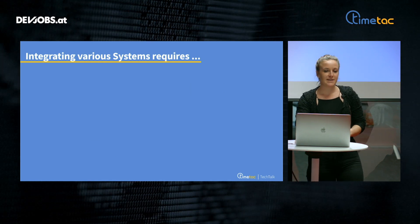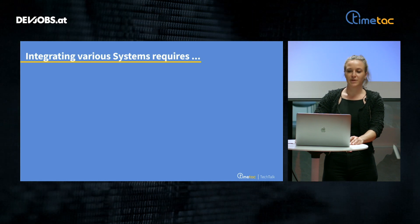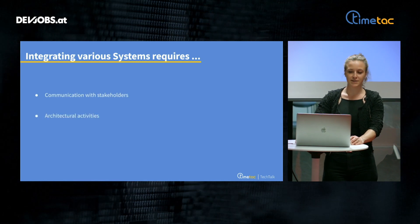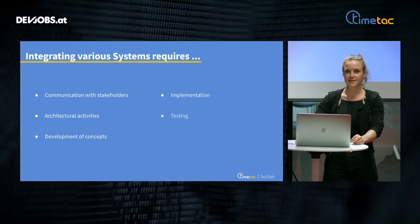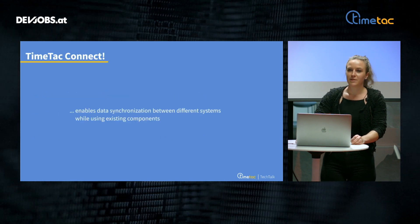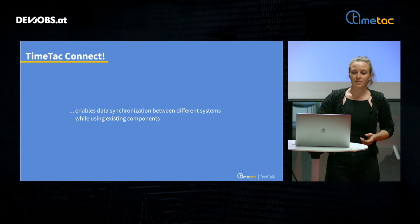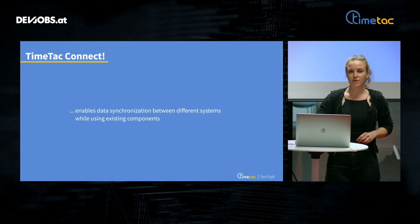The understanding of the complexity of activities is very important when talking about integrations. Integrating various systems requires communication with stakeholders, architectural activities, development of concepts, implementation, testing, and long-term support. To implement these integrations, we developed an in-house integration framework called TimeTech Connect. This framework enables data synchronization between various systems while reusing already existing components.